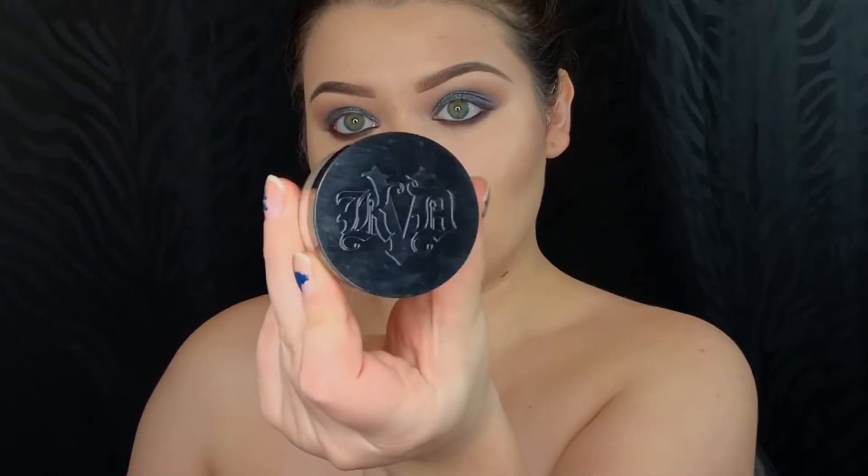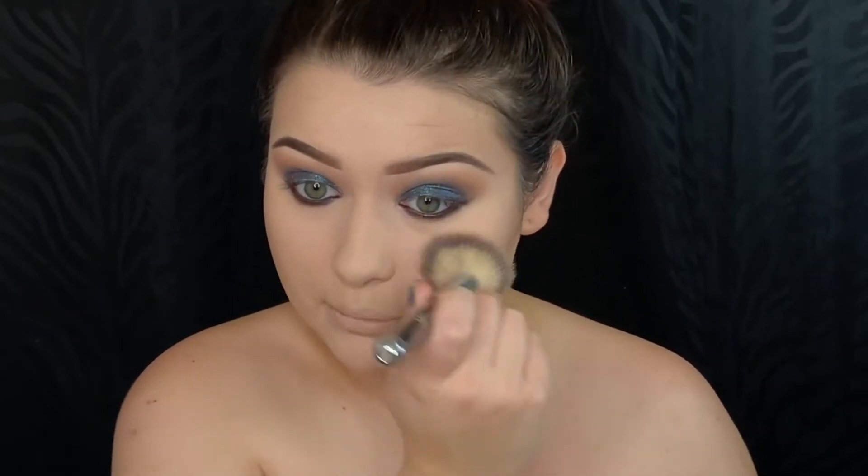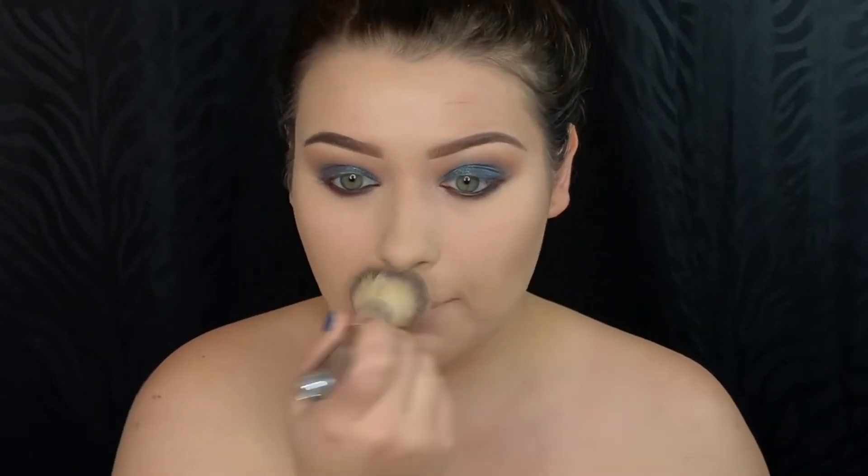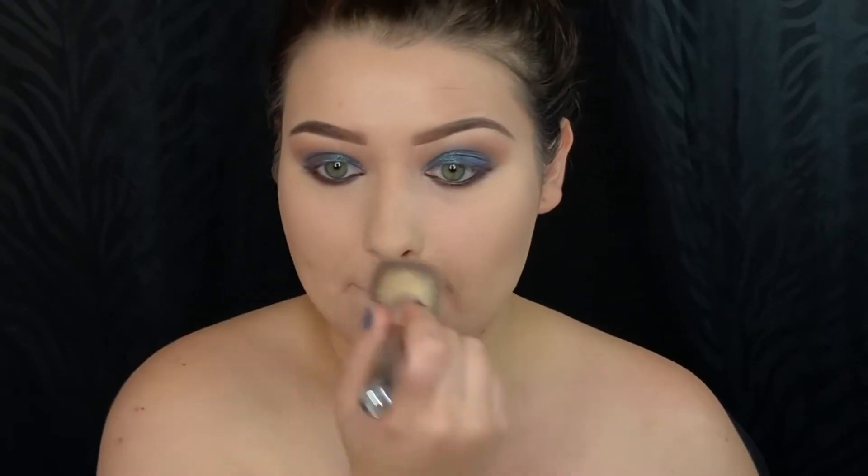To set my face today I'm picking up the Kat Von D Lock It Translucent Powder. I know in my Kat Von D video I said that I did not like that powder at all, but I actually do like it and it's made my skin look really pretty now during the winter time.